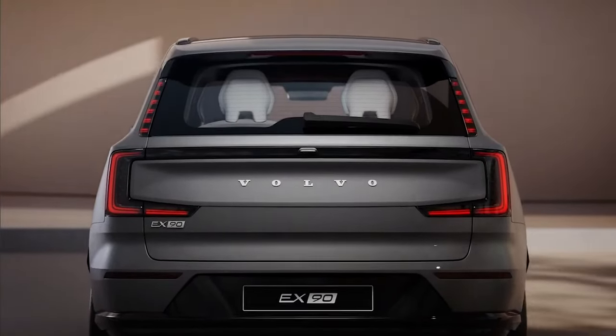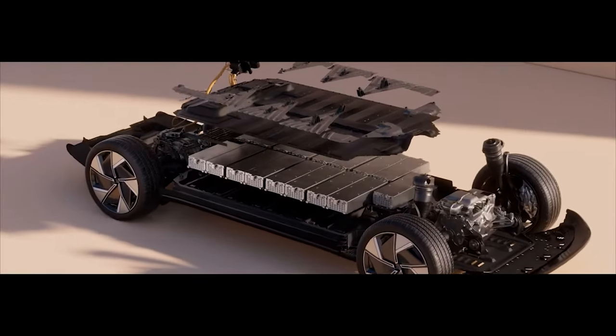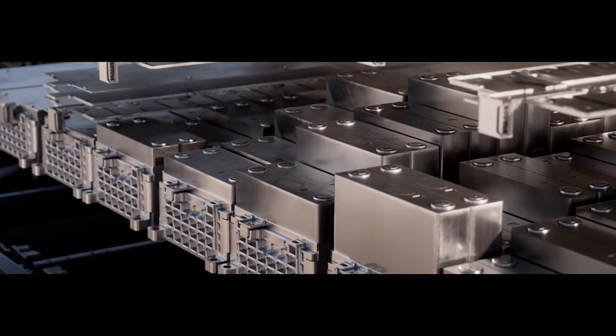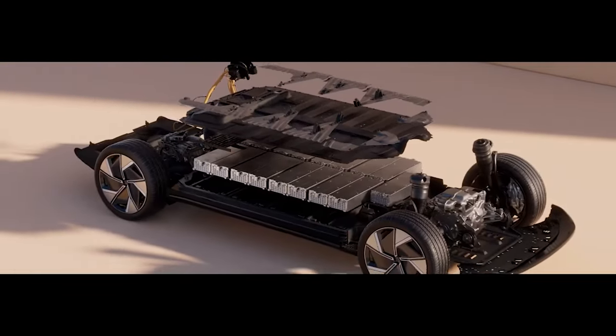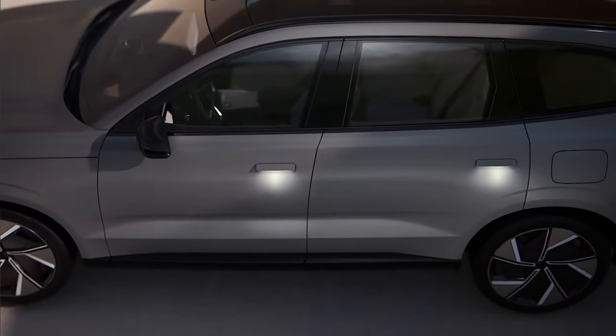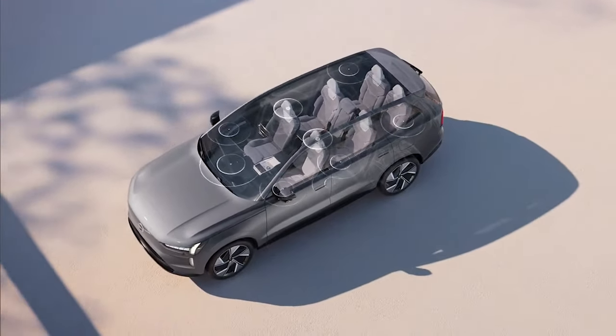Expected to deliver up to 300 miles of tailpipe emission-free driving range on a single charge, it charges from 10 to 80% in about 30 minutes. The initially available twin-motor all-wheel drive version is powered by a 111kWh battery and two permanent magnet electric motors, together delivering in its performance version 370kW and 671lb-ft of torque.